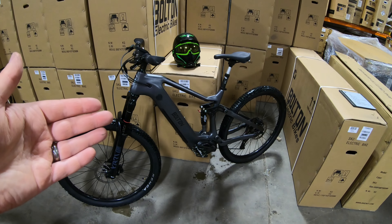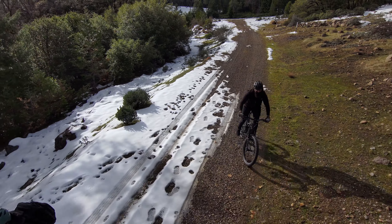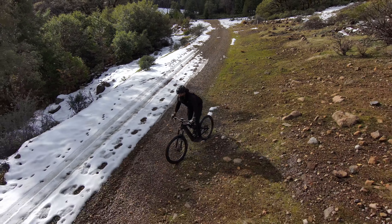We also have the Falcon full suspension carbon fiber e-mountain bike on display. There won't be any test rides or demos here at the show, but you can come see it in person and check it out. We also have the Hydra on display. There are no deals or discounts on those specifically — we're just having them here in person so you can actually see them, touch them, and take a look at them.